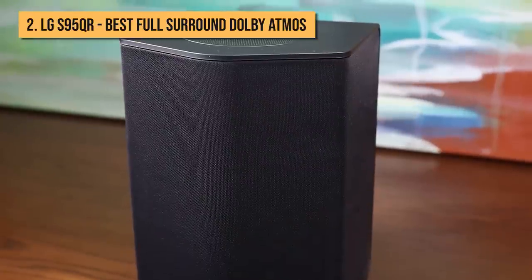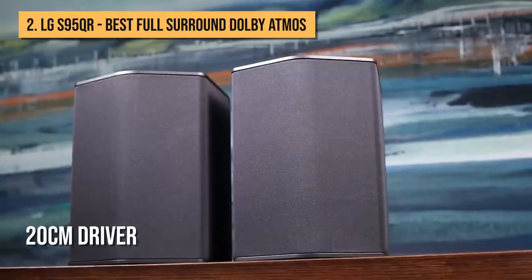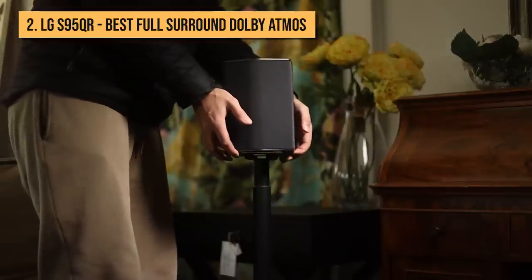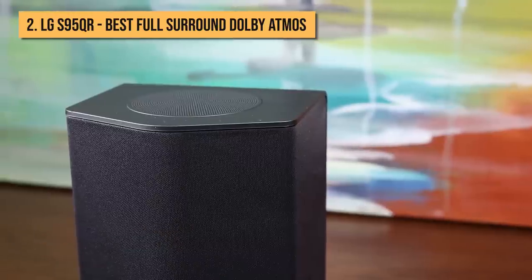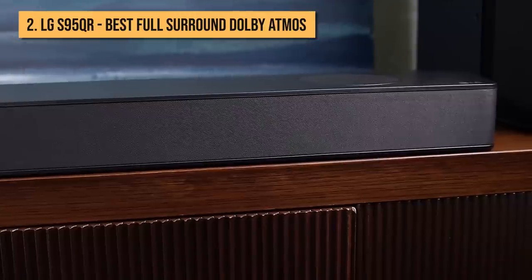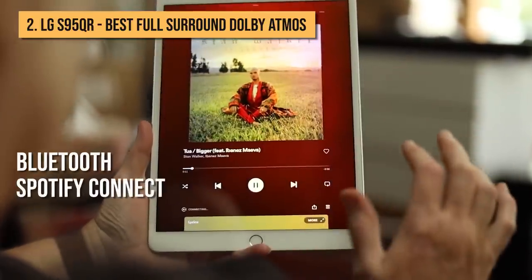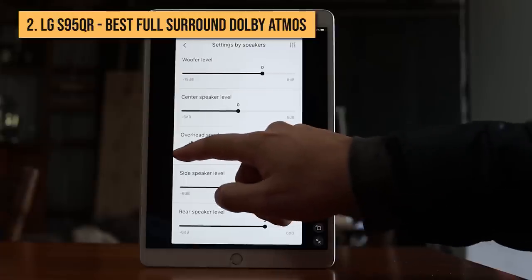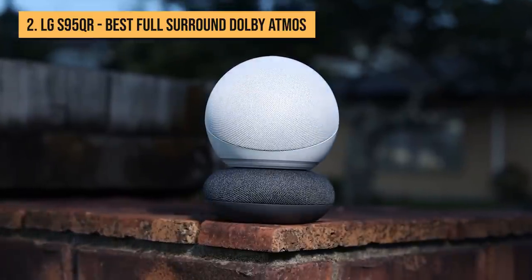In a change from previous models, the wireless sub has an upgraded cabinet and a larger 20cm driver, while the rear speakers have a new apex design to distribute sound from its front, side, and overhead driver more evenly across a claimed 135-degree space for more forgiving placement. LG is as ever generous with the connectivity options on its flagship soundbars. The S95QR offers Bluetooth, Spotify Connect, AirPlay 2, and Chromecast on board. You can control your streaming service, adjust the volume, and change sound modes with your voice, thanks to Google Assistant and Amazon Alexa support.